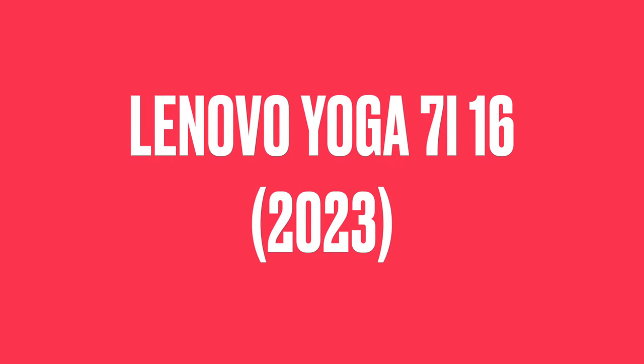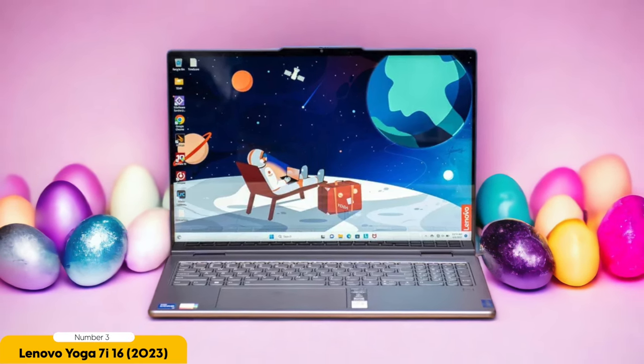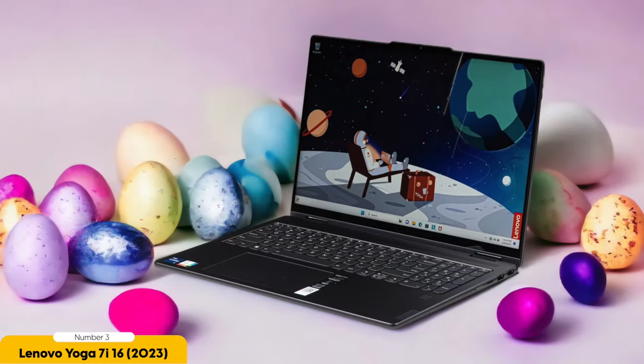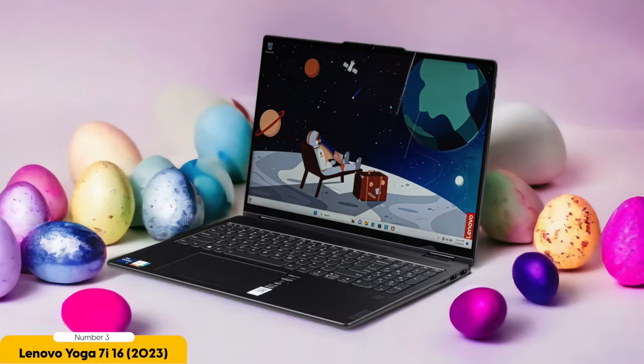Number 3: Lenovo Yoga 7i 16 – Best for Mid-Range. With its sleek design and impressive performance, the Lenovo Yoga 7i 16 is the perfect mid-range laptop for students. One of its standout features is versatility — the 360-degree hinge allows you to easily switch between laptop, tablet, tent, and stand mode, giving you the flexibility to study, take notes, and collaborate with classmates in any setting.